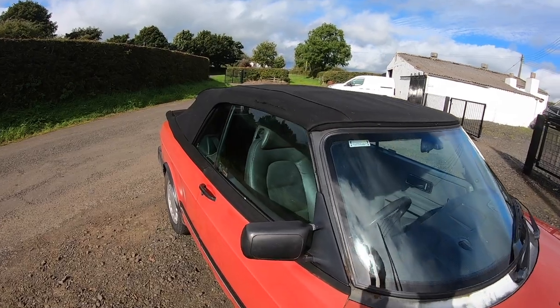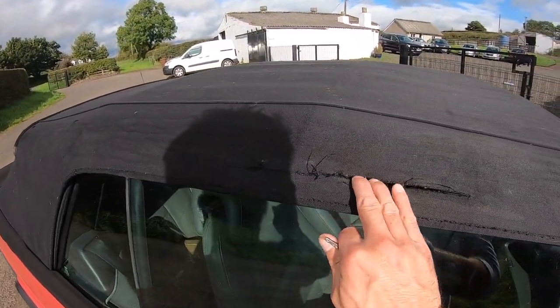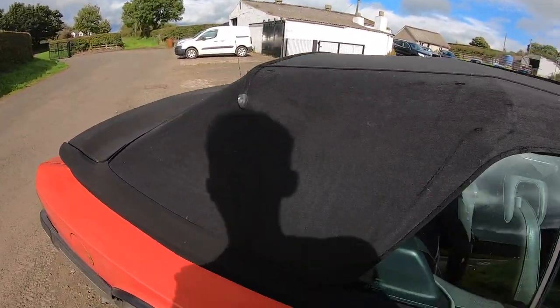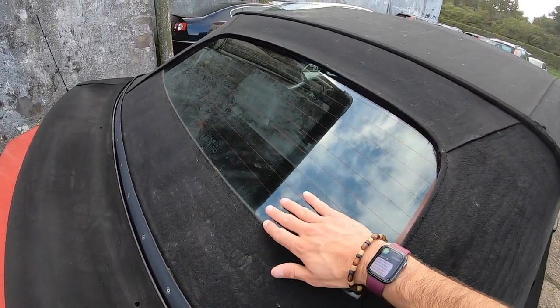Even the roof hasn't escaped unscathed. It's got a letterbox — hello! The rest of it's okay though. The rear windscreen is glass.